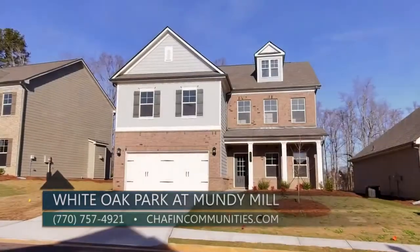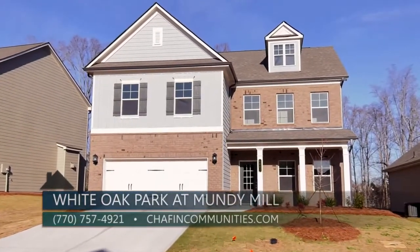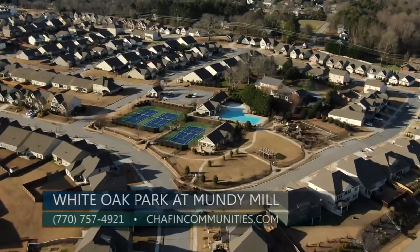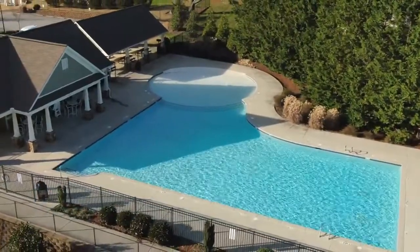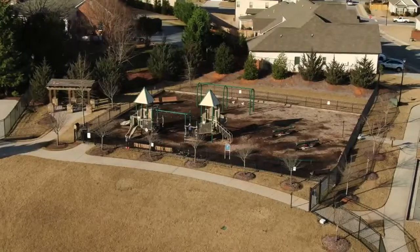There's a lot going on here. So tell me a little bit about this community for people that aren't familiar with it. This is a rather large community. When we're done building, we're going to have 1,200 houses. We've got a great amenities center — actually three swimming pools, three tennis courts, pavilions, and playgrounds.